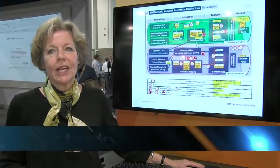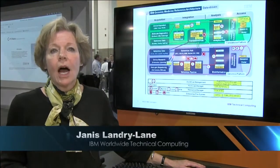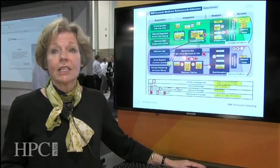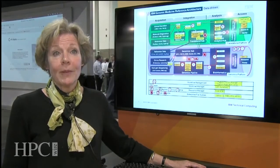Good morning. I'm Janice Landry-Lane. I work for IBM Worldwide Technical Computing. I have taken the responsibility of looking after something that IBM has taken as a company-wide initiative, and that is called genomics medicine.